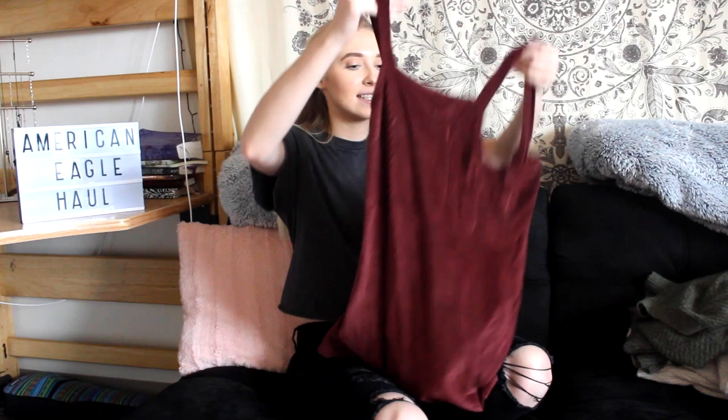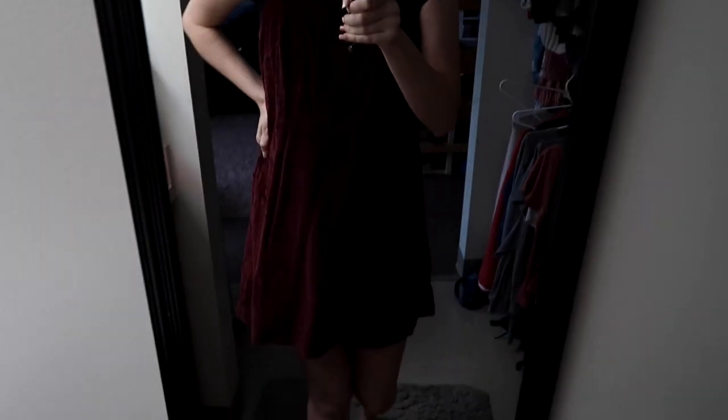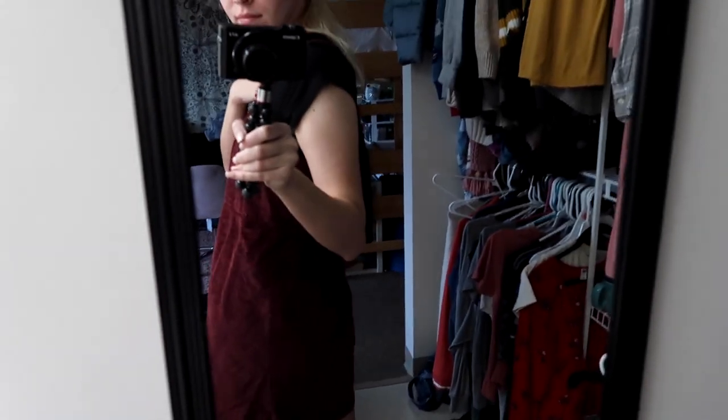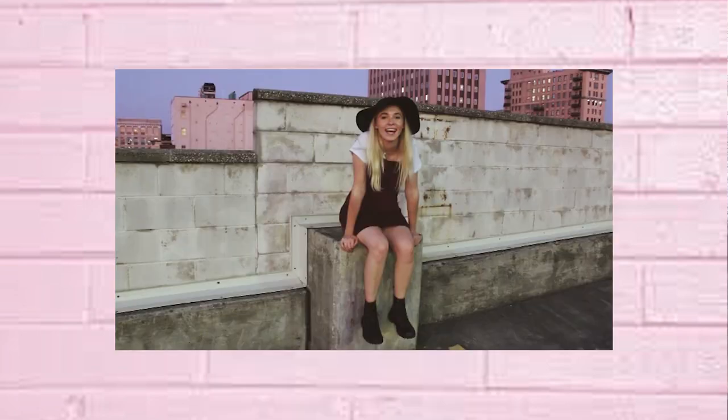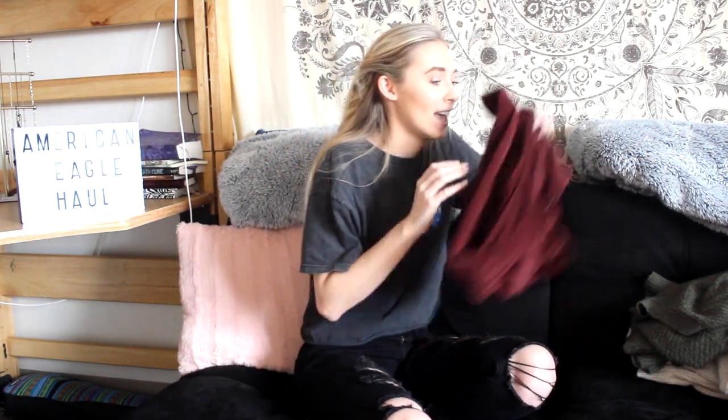The last thing I have to show you is this corduroy burgundy dress. I love this — when I saw we had it in the store I instantly fell in love. It is so cute. It looks really cute with Doc Martens or with my white Converse. I like to wear it with tights especially now that it's cold, and I'll wear a long sleeve black or white shirt underneath. I've even worn it with my little black floppy hat and I just love that look. This one is really adorable and that is the final item today.